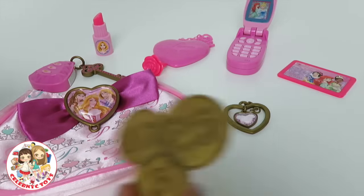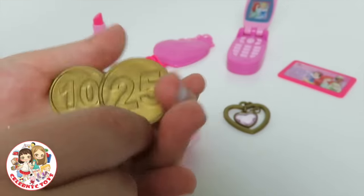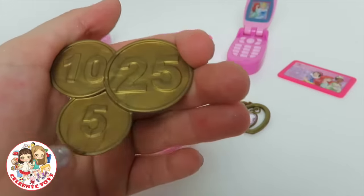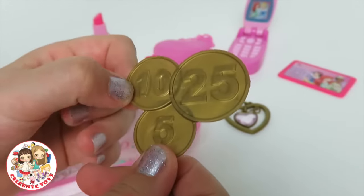Finally, we have a set of coins — a 10, a 25, and a 5. Whoa, they're gold! That's cool!